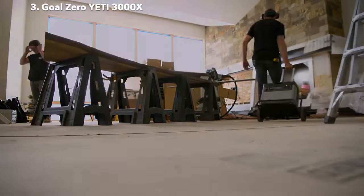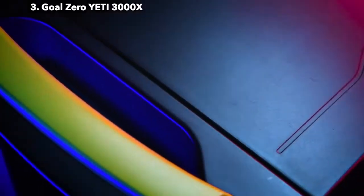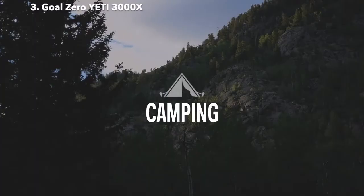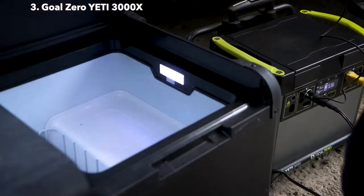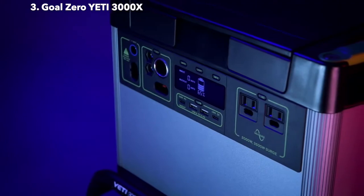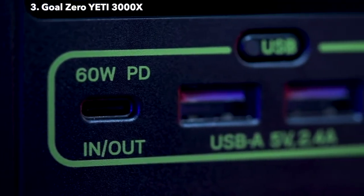With a 3,000-watt lithium-ion battery at its core, the Goal Zero Yeti 3000X power station equips you with reliable, portable power for camping, tailgating, off-grid events, workshops, and emergency backup. The Yeti comes ready to power a wide range of devices with an array of port options, including a fast-charging 60-watt USB-C power delivery port.